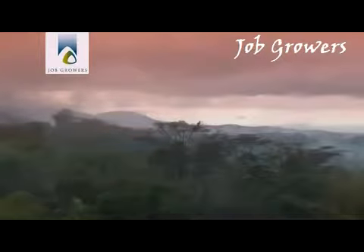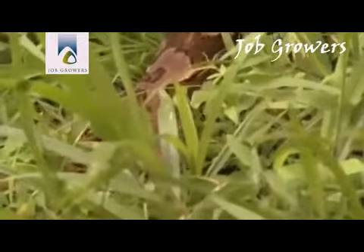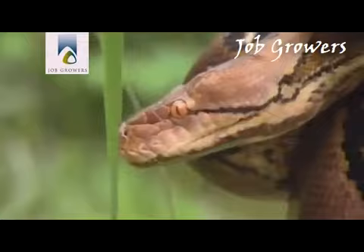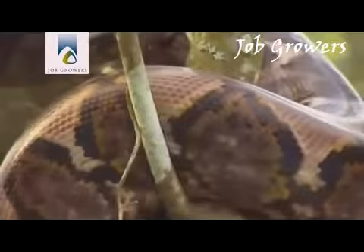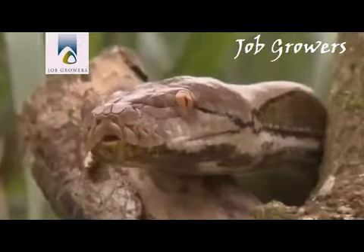Humid rainforests, rivers, and dark caves give the snake the cover it needs to hide its massive body while it waits in ambush. It uses its intercrossed or reticulated pattern to blend into its surroundings.